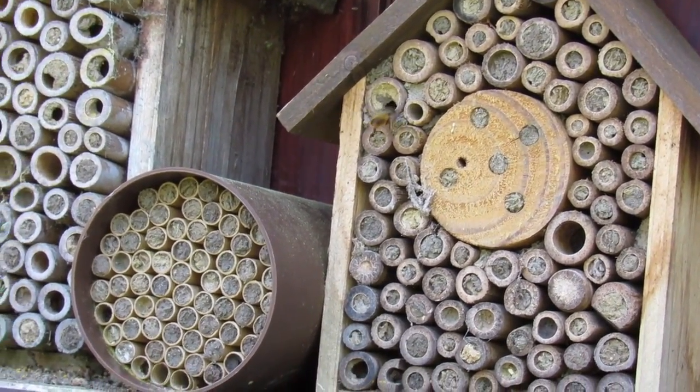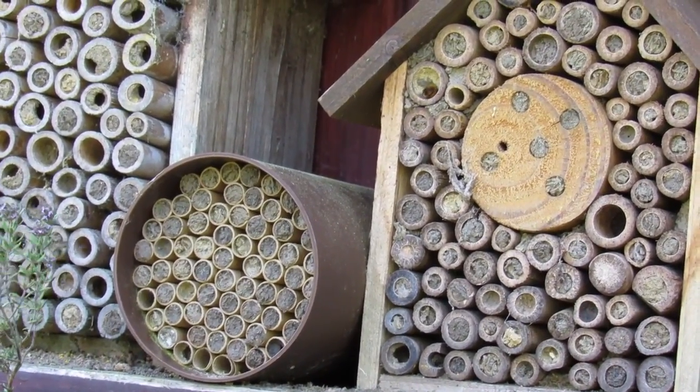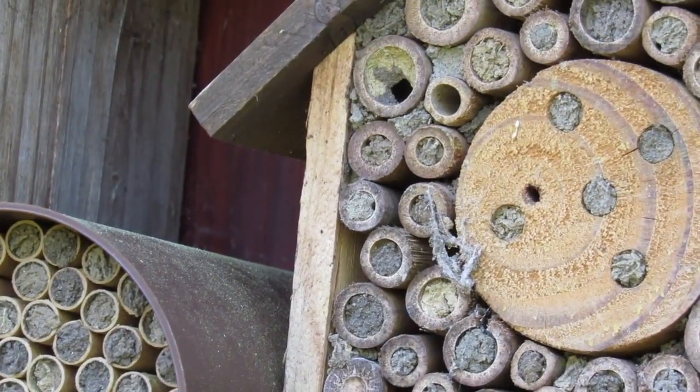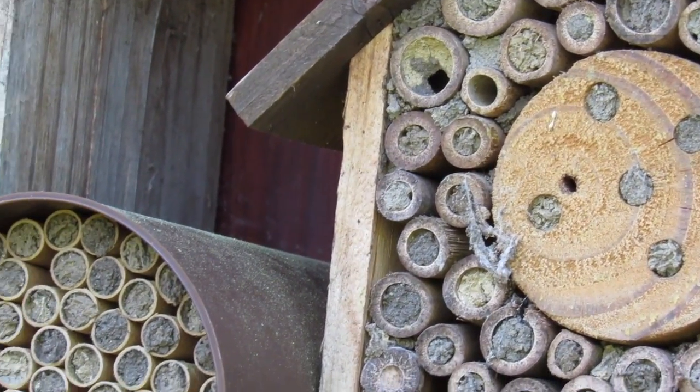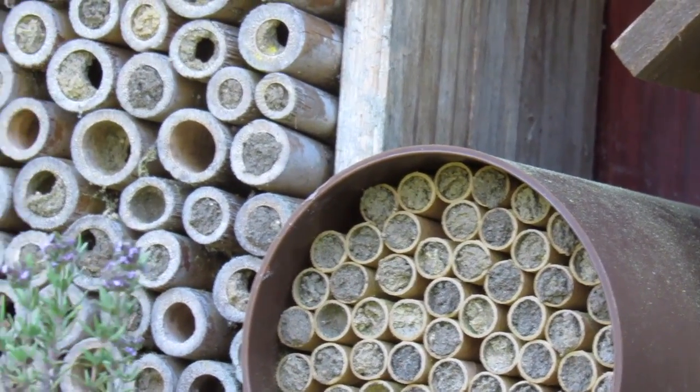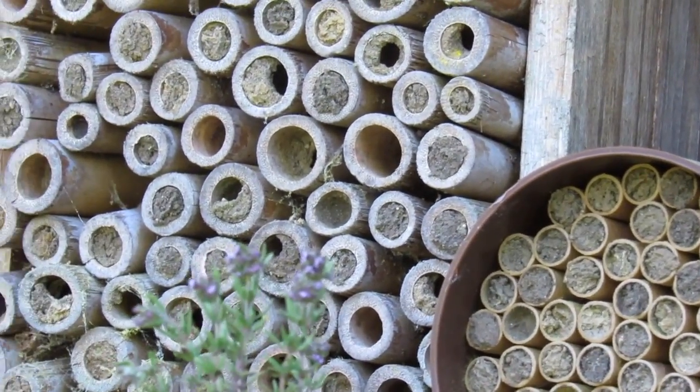...in your garden, they won't hurt you — they're not bothered about people or anything like that. All they're interested in is pollinating your plants and bringing up their offspring. Put one of these boxes in your garden.